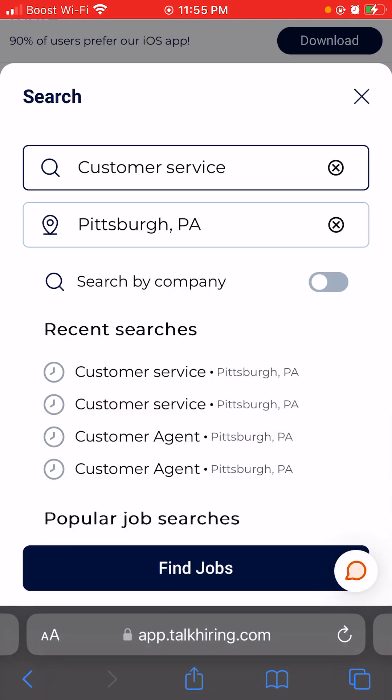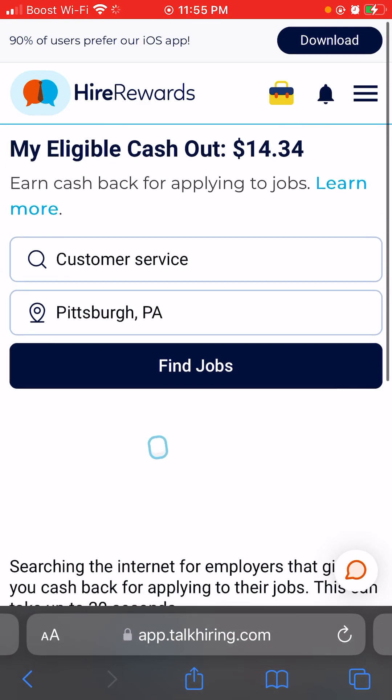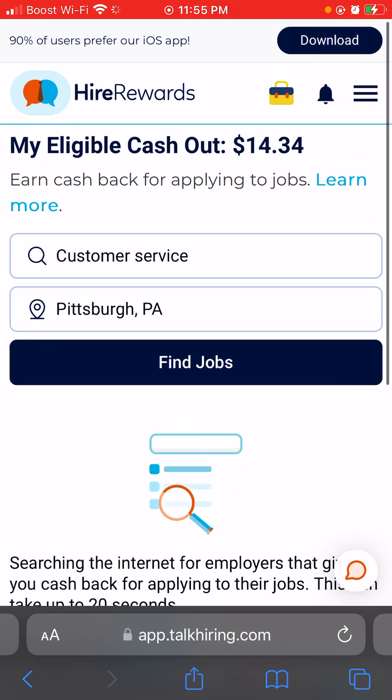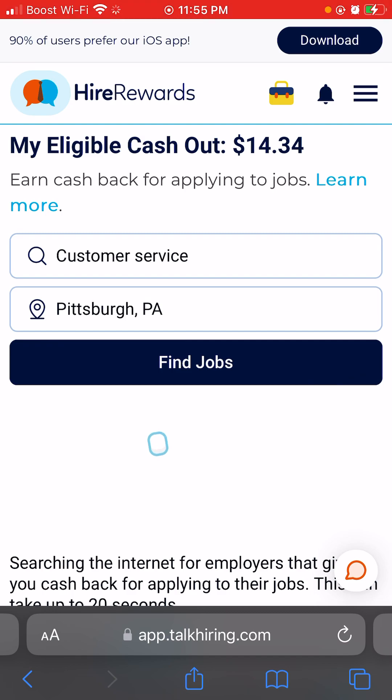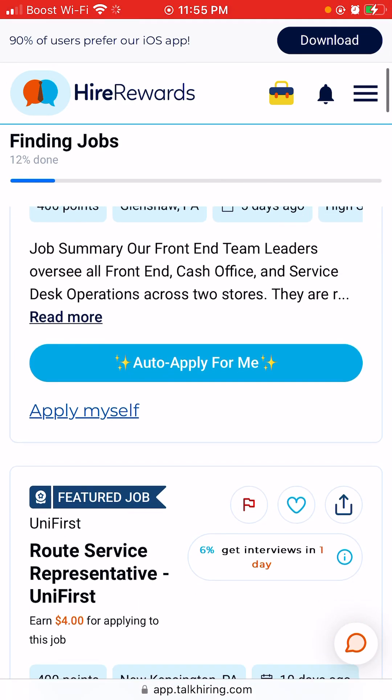We're going to do a tutorial on how this works. This is the search bar — whatever city you're in, you'll type in 'customer service' and look up your city. By the way, this is free. You'll click 'Find Jobs' and it'll give you results in the next twenty minutes, so you have to be a little patient. As you can see, it's searching.